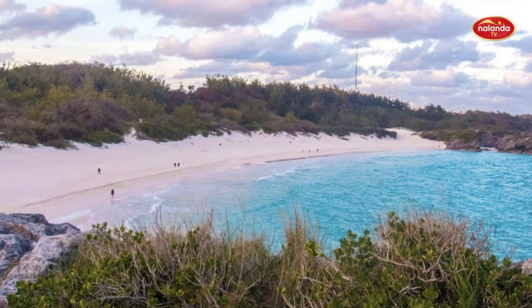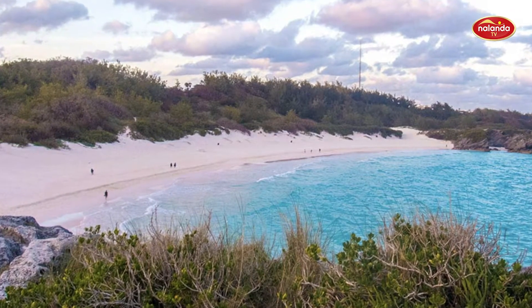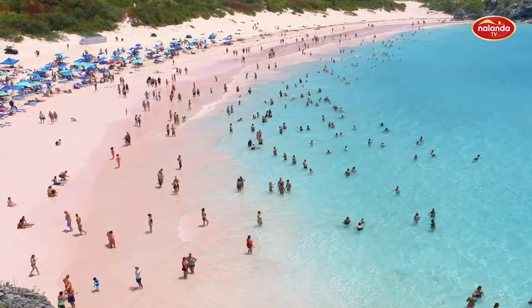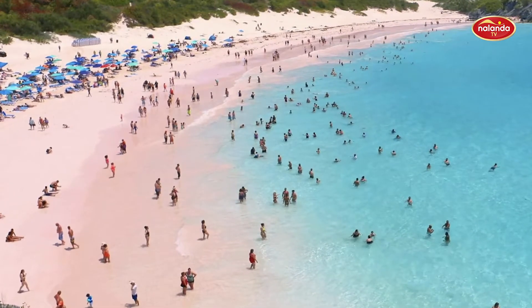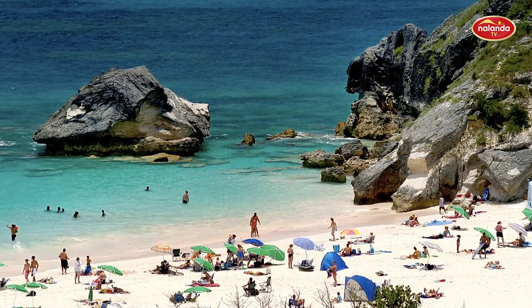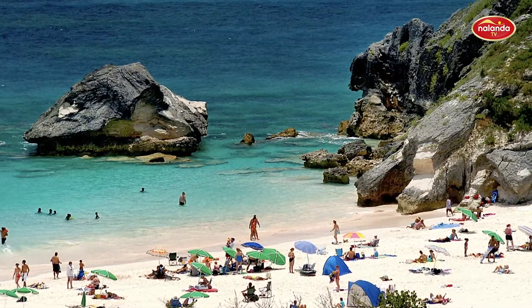Horseshoe Bay Beach, Bermuda. This mystic beach is worth every second of long flights. Pink sand and stunning turquoise water are becoming an enormous attraction for travelers. Sunbathers, swimmers, artists and dreamers — nobody can resist the charm of Horseshoe Bay Beach.